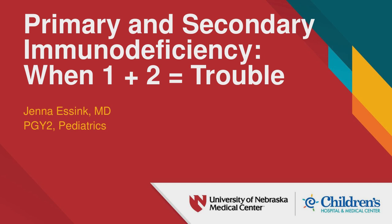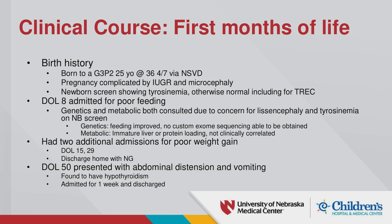Hello everyone. The title of my presentation is called 'Primary and Secondary Immunodeficiency: When One Plus Two Equals Trouble.' I'm going to start by going into depth about when we initially saw this patient.